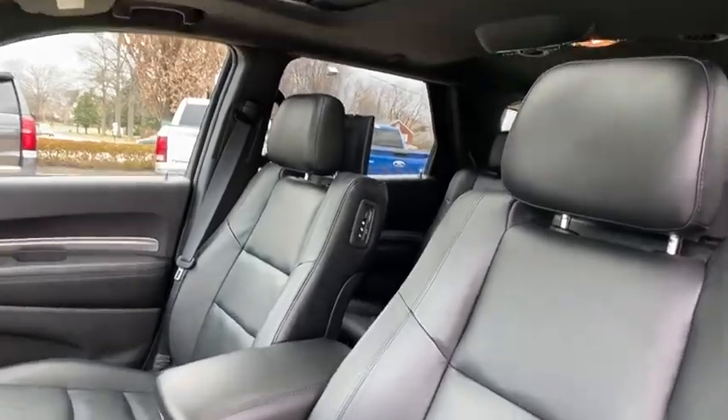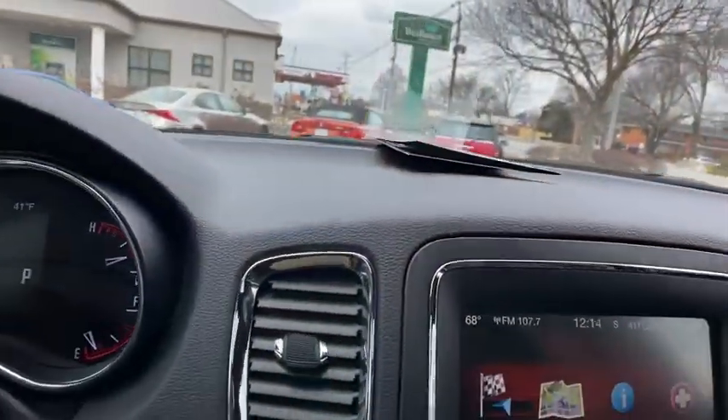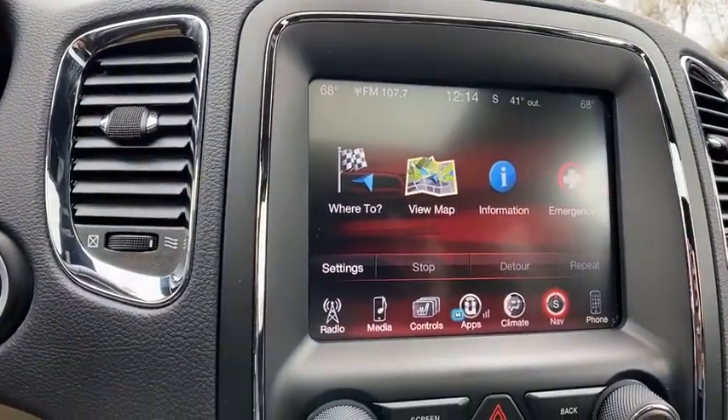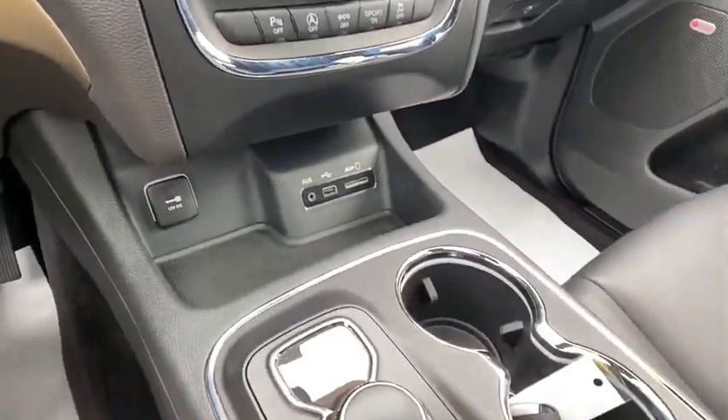This vehicle has less than 25,000 miles. Here are some of this vehicle's great options: traction control, power liftgate, navigation system, tow hitch, power sunroof, power passenger seat.